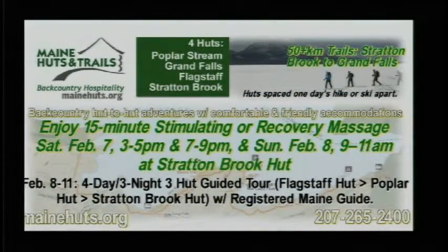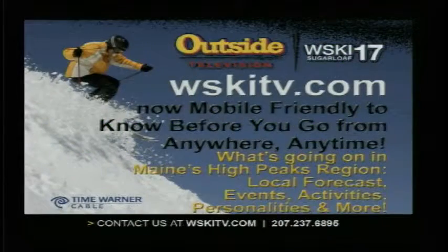Maine Huts and Trails is holding a massage weekend this weekend, so give them a call at 207-265-2400 for more info on that, as well as the four-day, three-night guided tour through all of the main huts. Check out WSKITV.com, as well as us on Facebook, Instagram, and Twitter for all your latest information from the High Peaks region. Know before you go.